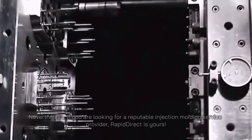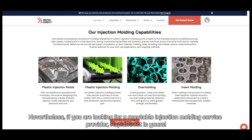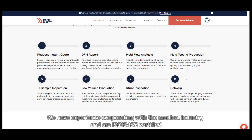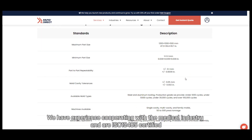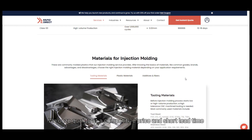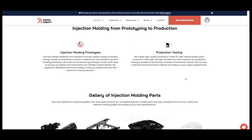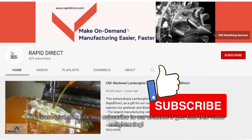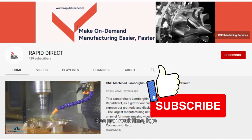Nevertheless, if you are looking for a reputable injection molding service provider, RapidDirect is yours. We have experience cooperating with the medical industry and are ISO 13485 certified. We offer quality at a competitive price and short lead time — why not contact us today? Please give us a like and subscribe to our channel if you find this video enlightening. See you next time, bye.